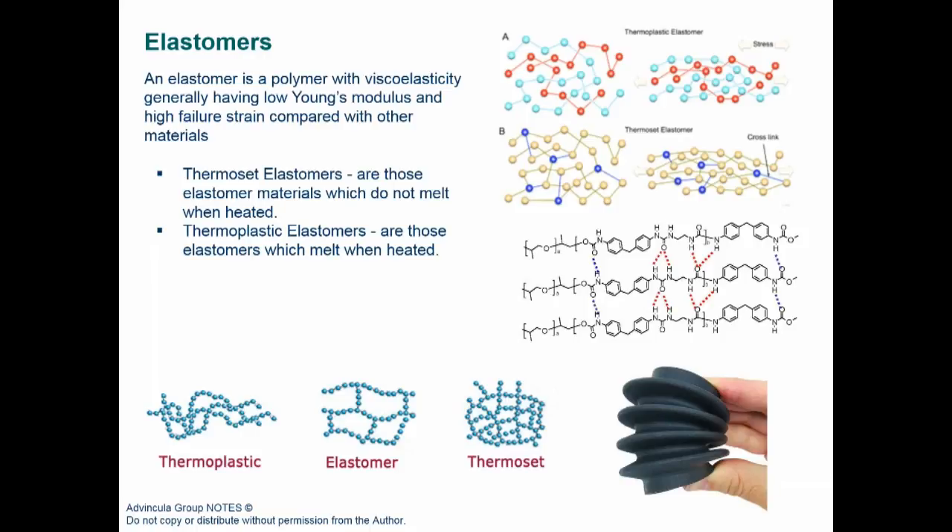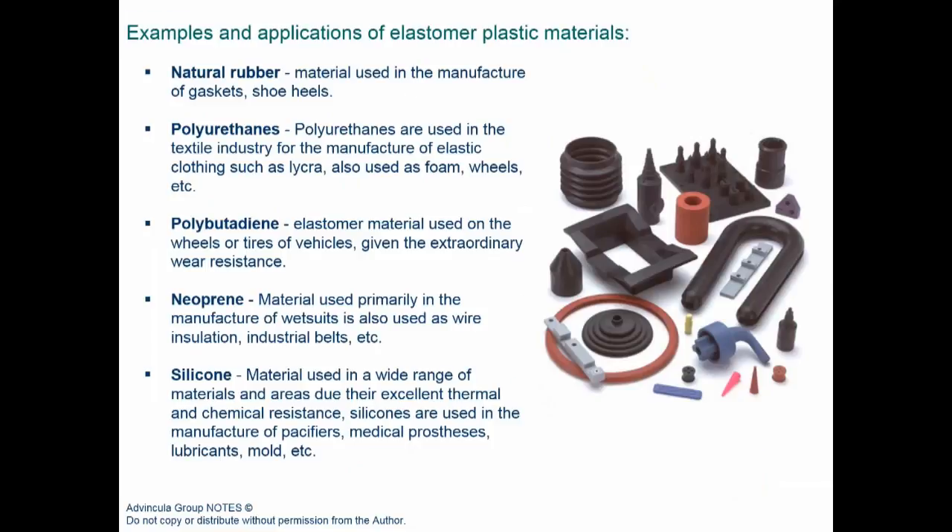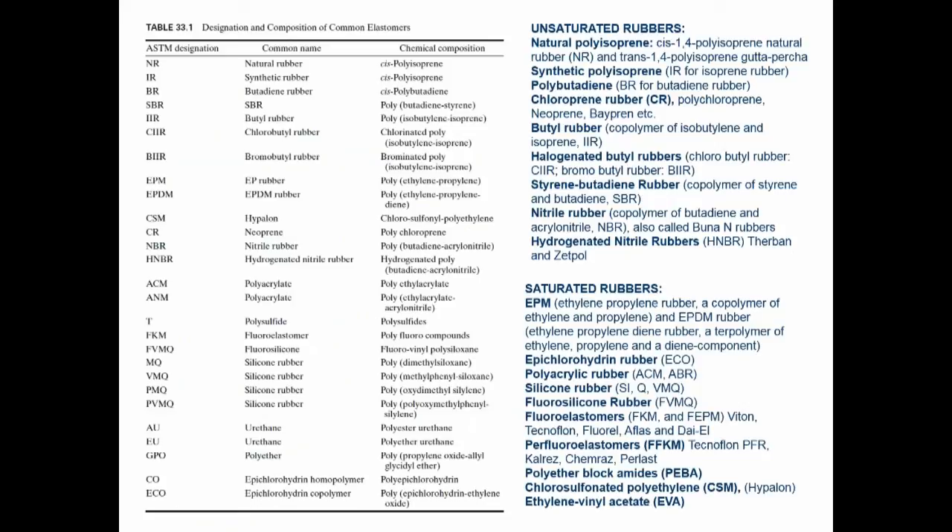Common elastomeric materials include natural rubber, polyurethanes, polybutadiene, neoprene, chloroprene, and silicone — classified as saturated or unsaturated rubbers. The history of rubber goes back to World War II, when military applications required synthetic rubber to replace natural rubber. The oil and gas industry still uses a lot of nitrile rubber (NBR/MDR) simply because of cost and lack of better alternatives, but in general one must utilize better rubber formulations for high-demanding applications.